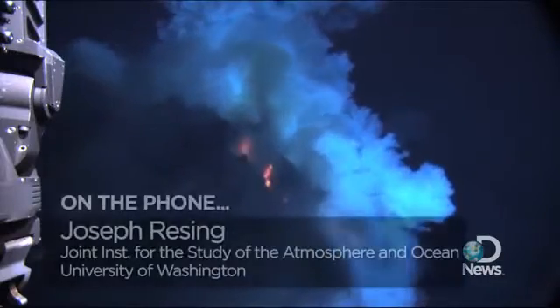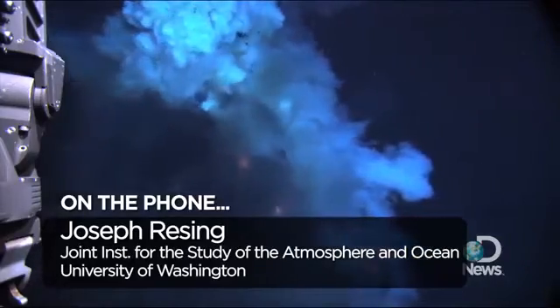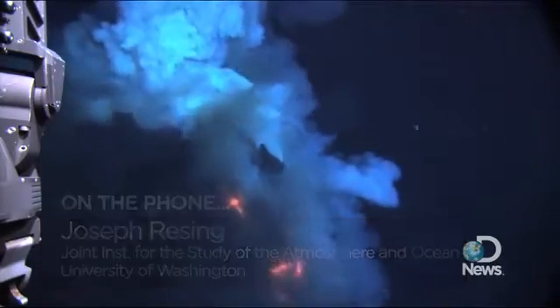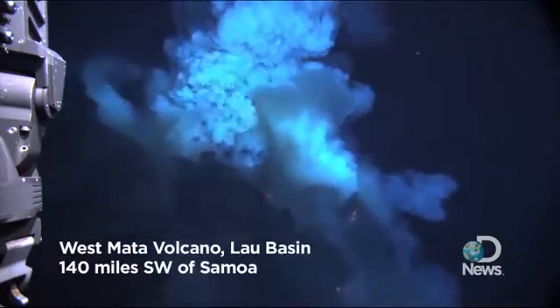Hi, my name is Joe Reising. I'm at the Joint Institute for the Study of the Atmosphere and the Ocean at the University of Washington. I was the chief scientist on this expedition, so I led the cruise and the trip to the West Mata eruption.